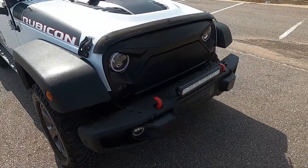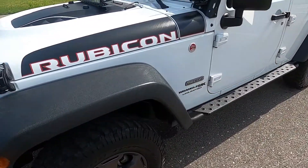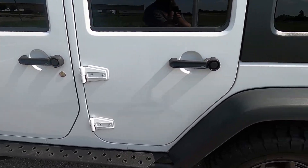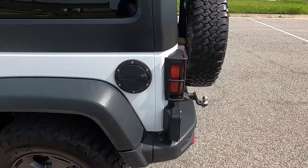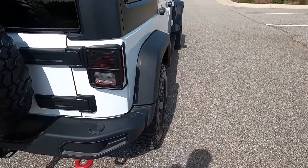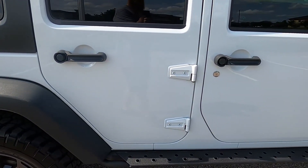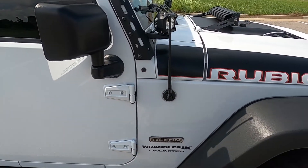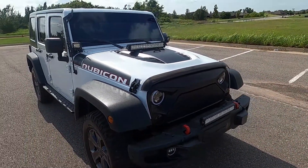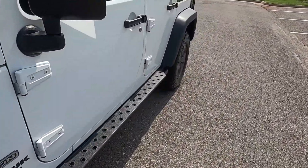We'll walk around the vehicle from a one-foot distance to give you a better big-picture idea of the overall condition. Here at Exotic Motorsports, we believe in complete transparency and full disclosure of the quality of our inventory. Sometimes vehicles can sound like they're in worse condition than they really are, so by walking around from a foot away it's more indicative of the true condition — you can differentiate between superficial blemishes and more noticeable ones. So let's go ahead and check out the interior.